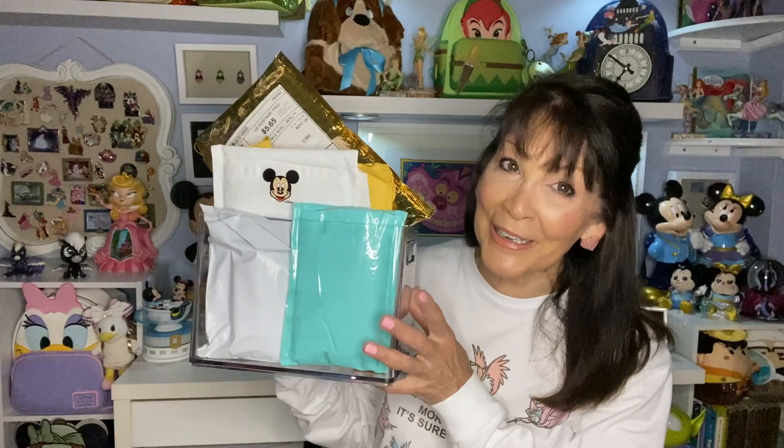Hello everyone and welcome back to Coco for Disney! I'm so glad you're here. I'm ready to share some more Disney items. I want to share a pen haul that I got recently — I have been saving up.